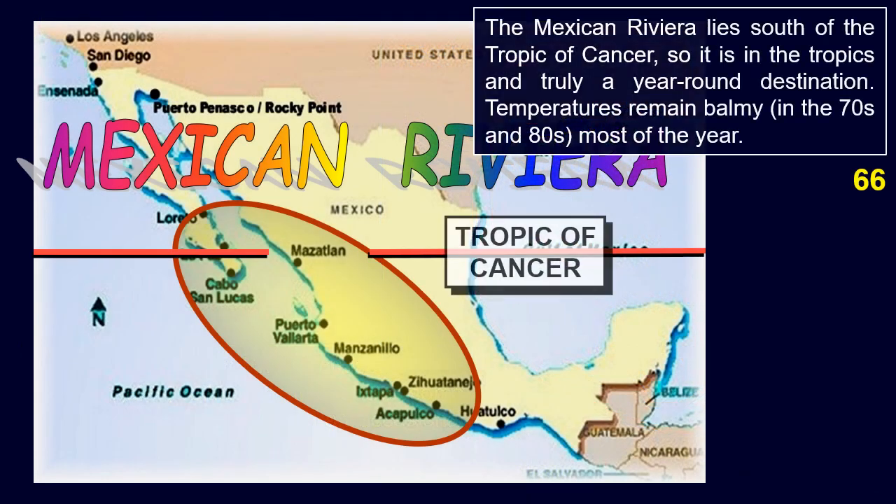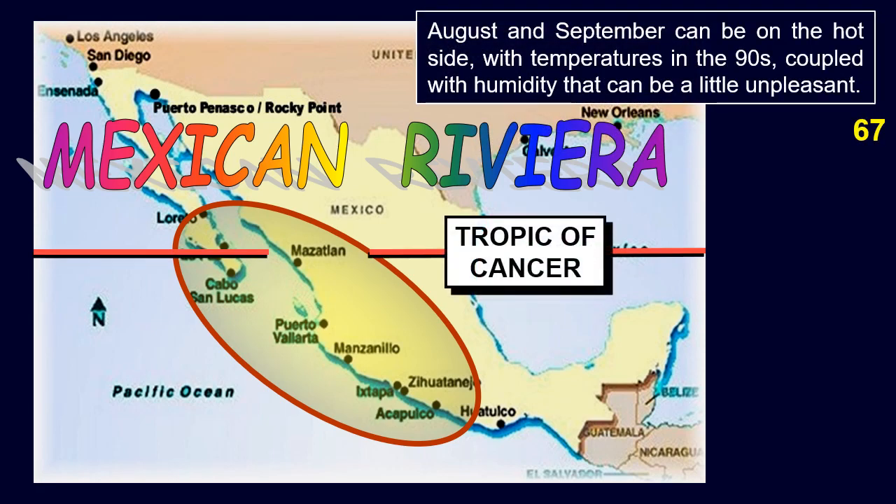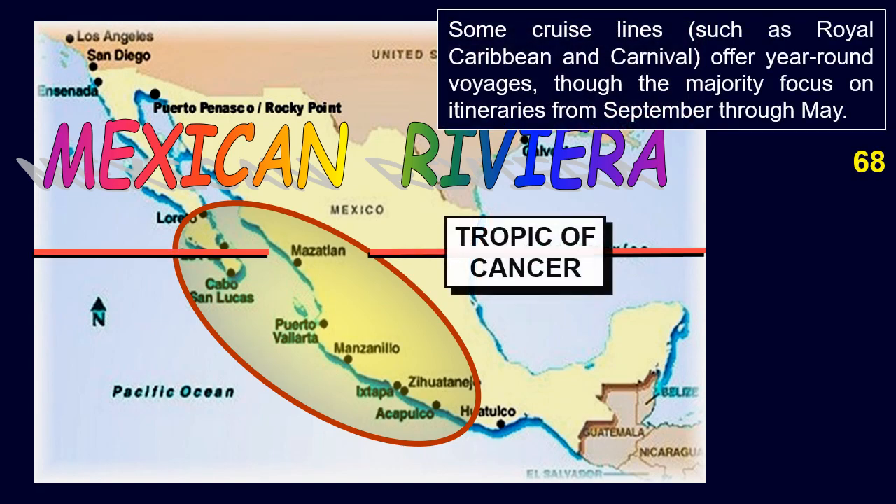Most Mexican Riviera cruises start in Los Angeles, although there are some cruises from San Diego and occasional departures from San Francisco. The Mexican Riviera lies south of the Tropic of Cancer, so it is in the tropics and truly a year-round destination. Temperatures remain balmy in the 70s and 80s most of the year. August and September can be on the hot side with temperatures in the 90s, coupled with humidity that can be a little unpleasant. Some cruise lines such as Royal Caribbean and Carnival offer year-round voyages, though the majority focus on itineraries from September through May.